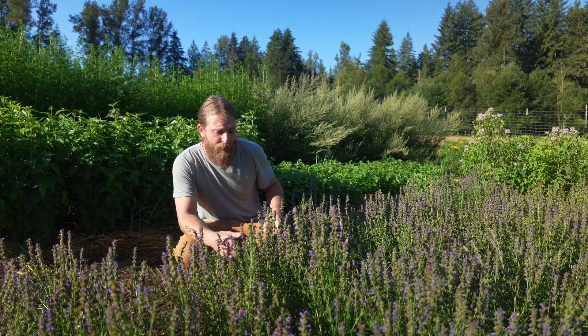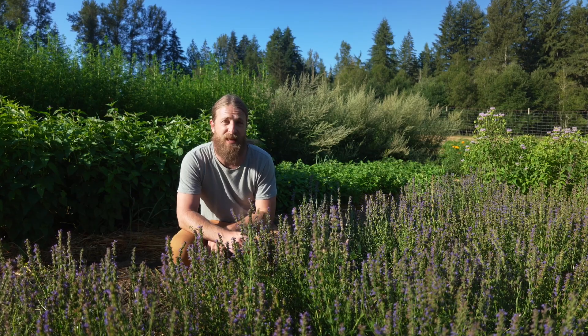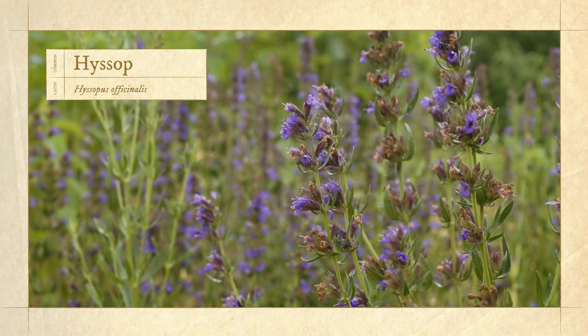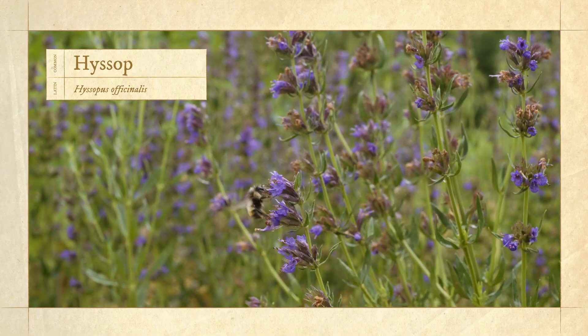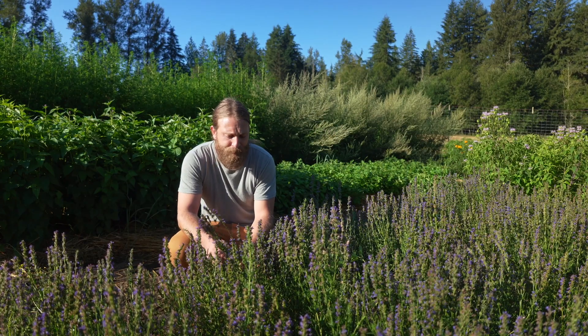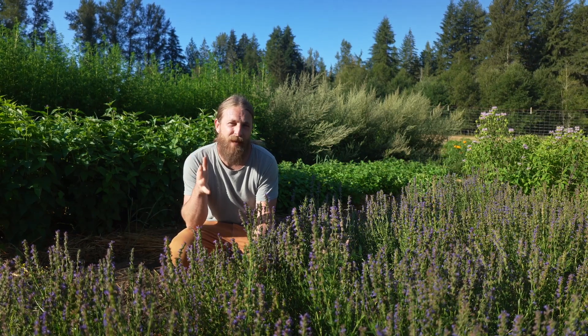The leaf is really the main part, but you really use the full aerial plant — you'd probably strip the stems off. So this plant, hyssop, is in the mint family. Its Latin name is Hyssopus officinalis — I don't really quite know how to say it properly, but Hyssopus officinalis is usually how I say it.